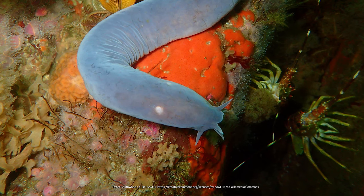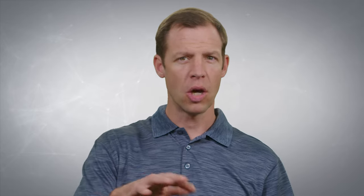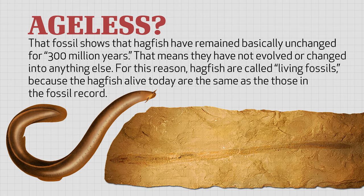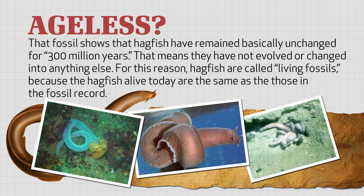Hagfish pose a real problem for those who believe in evolution and don't believe in God. When we look in the fossil record, we find a hagfish fossil that supposedly dates back 300 million years. Now, we know the world is not that old — it's only a few thousand years old — but I'm just using those evolutionary numbers to show the problem. That fossil shows that hagfish have remained basically unchanged for 300 million years, meaning they haven't evolved or changed into anything else. For this reason, hagfish are called living fossils, because the hagfish alive today are the same as those in the fossil record.